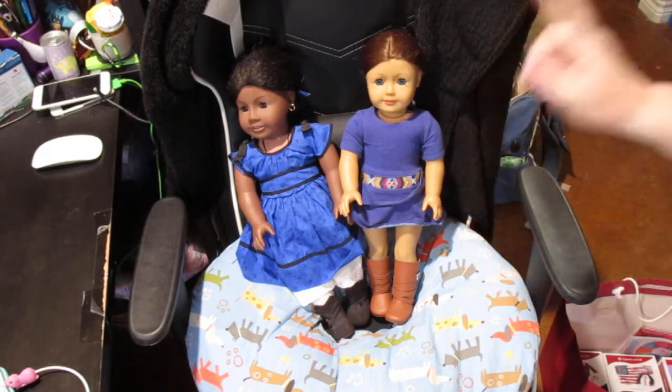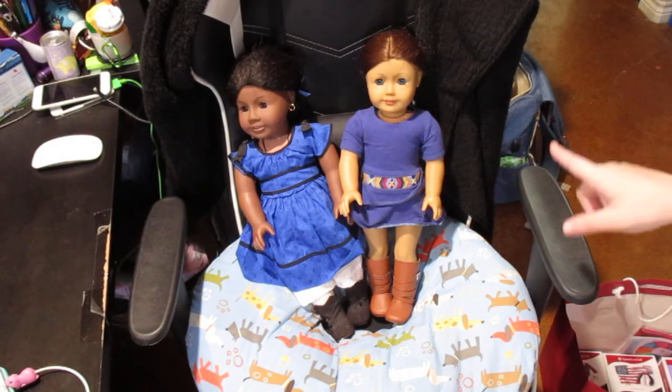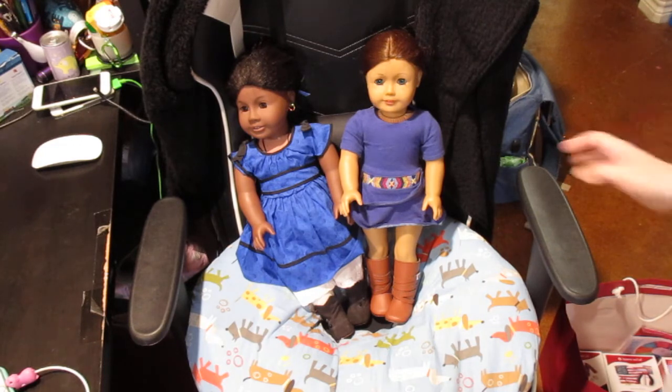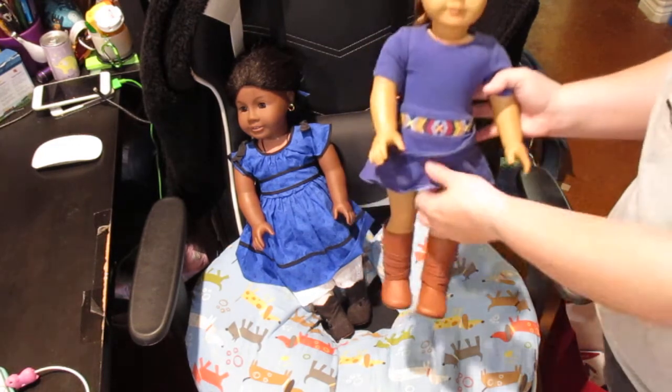I got Addie's hair done and my son picked to get Sage's hair done. We decided to get them put back in the original hairstyles. Both girls — I had tried doing it and I got frustrated and gave up. So we'll start out with Sage.